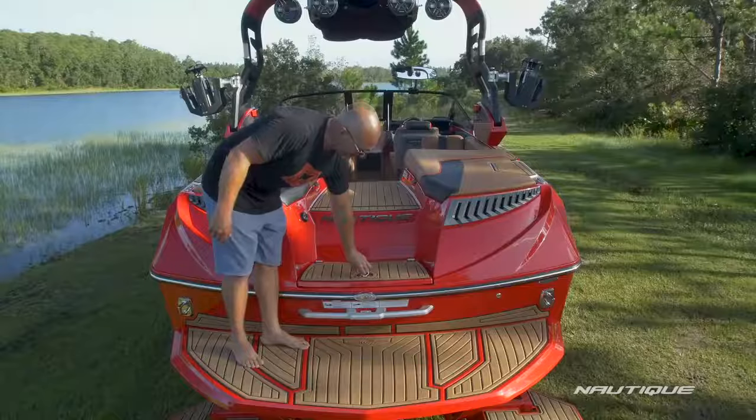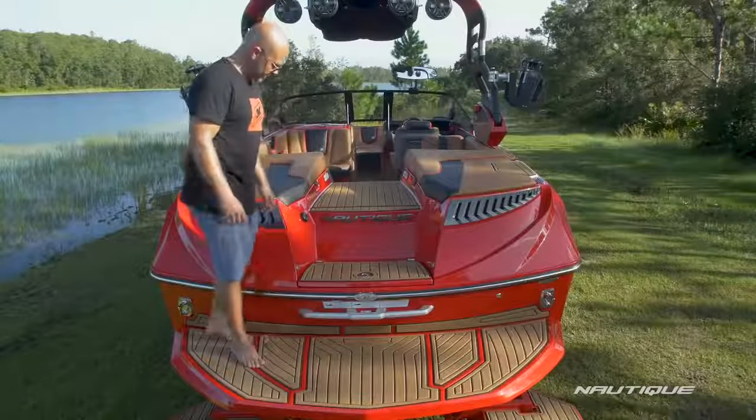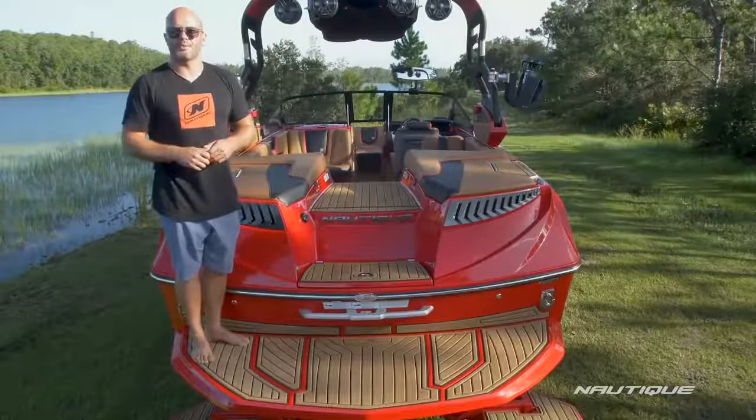We've got an integrated tow point here in the grab handle so you can pull skiers every once in a while or tubes if you'd like, and we've also got our optional transom stereo remote so you can set up your playlist before you go out and ride.